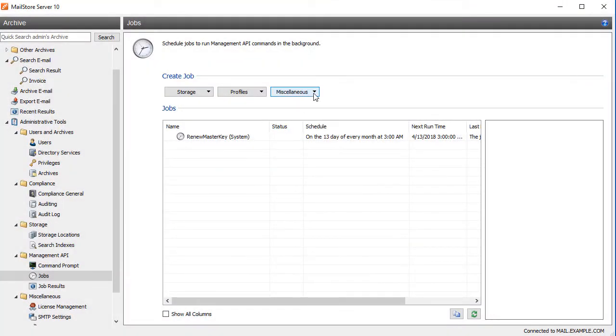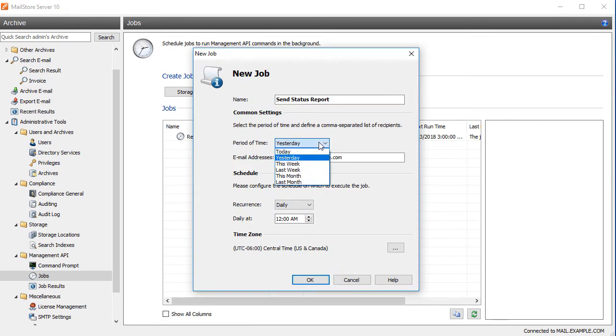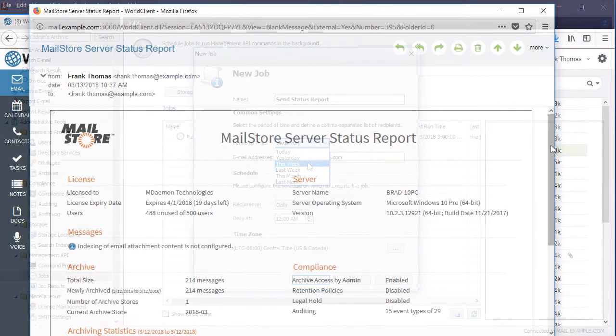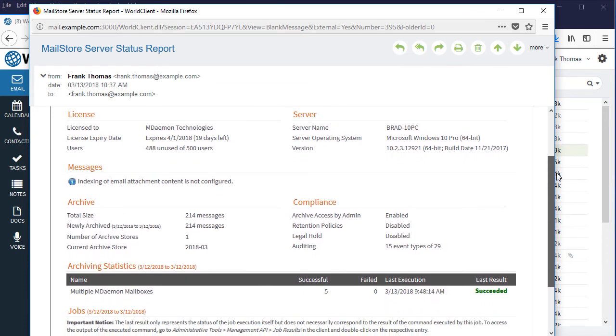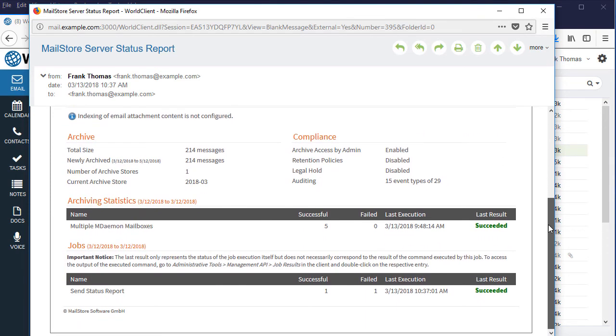To help you stay on top of MailStore's activities, status reports can be sent to designated addresses at regular intervals, providing an at-a-glance overview of licensing and server information, archive statistics, and recently executed jobs.